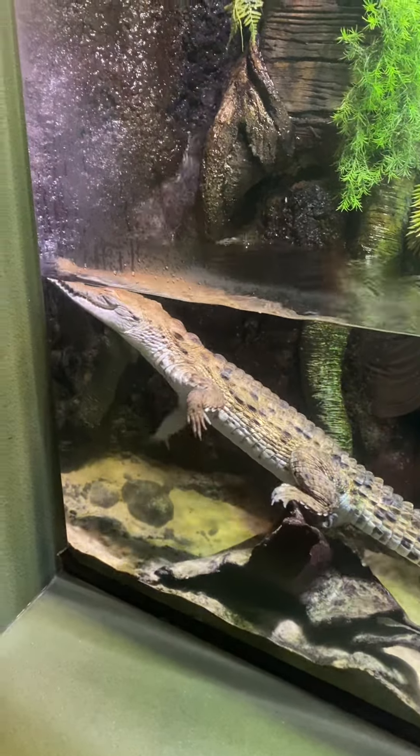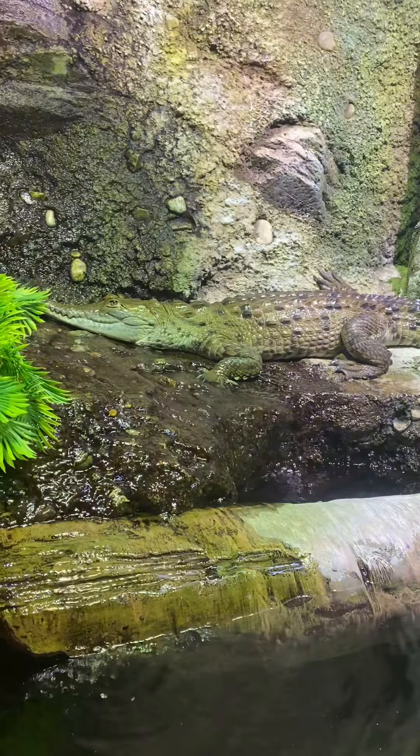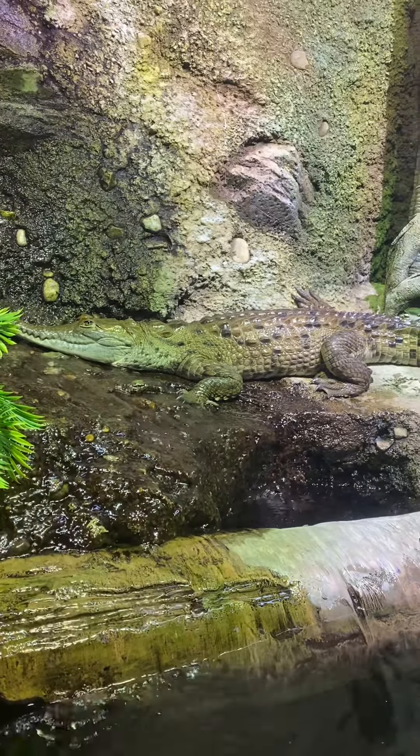So this species is really neat. A lot of people are not as familiar with them as some other crocodilian species, but it's really cool because they are actually the third largest species of crocodilian. These guys can get up to 22 feet and they're actually the largest predator in South America.